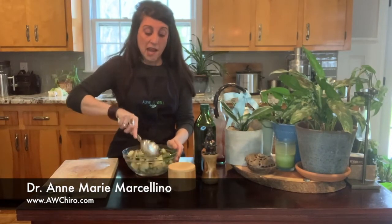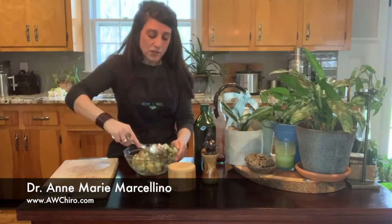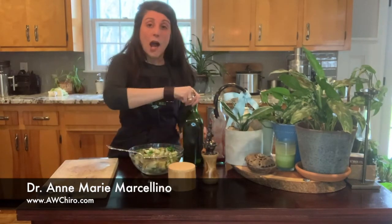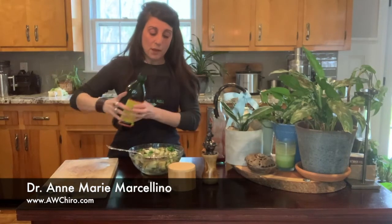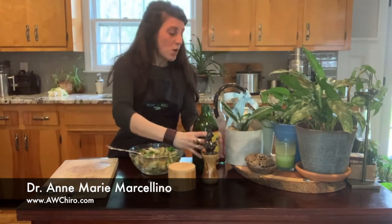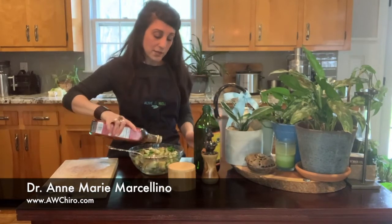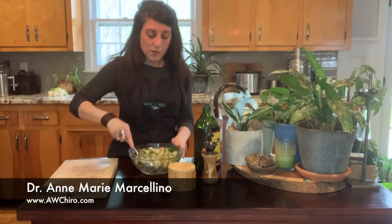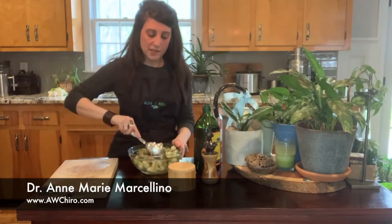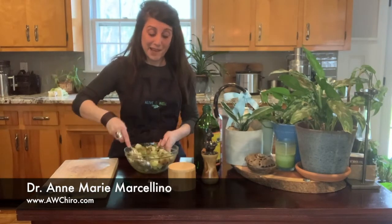Mix it together. And then — we went over in a previous video salad dressings — so in this one I'm just going to do some olive oil, throw that in with some red wine vinegar. You can use other vinegars if you want. Red wine vinegar is what my nana always used, and I just love this potato salad. It's a wonderful Italian potato salad.